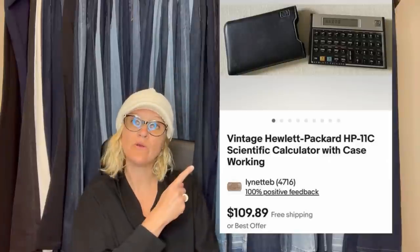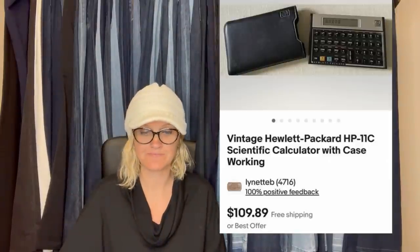Found this calculator in a catch-all box at an estate sale for $1. Took a few weeks to sell, but the buyer paid the full asking price. It is a vintage Hewlett Packard HP-11C scientific calculator with case, working — sold for $109.89 plus shipping. That's a great return on the money.